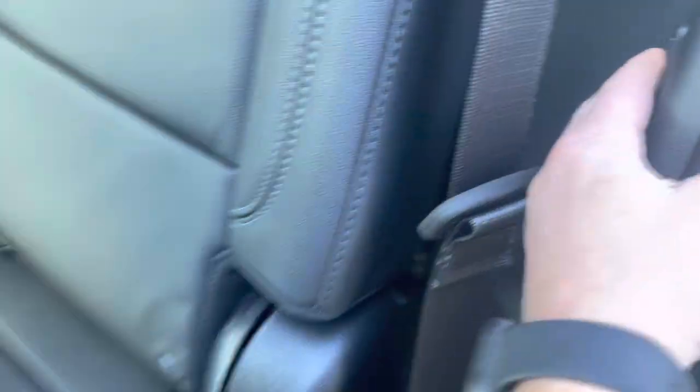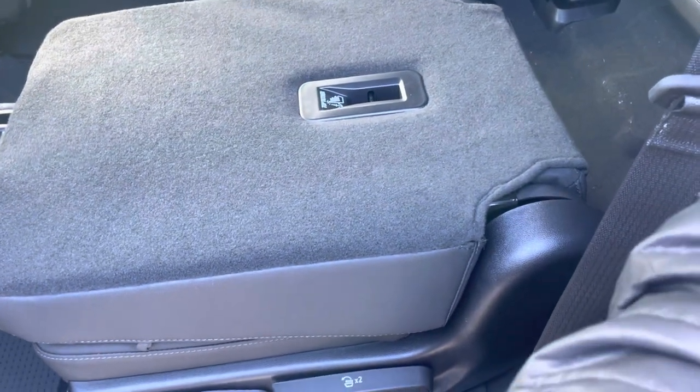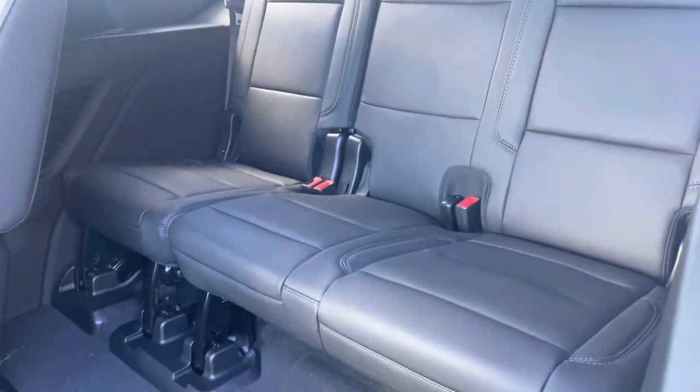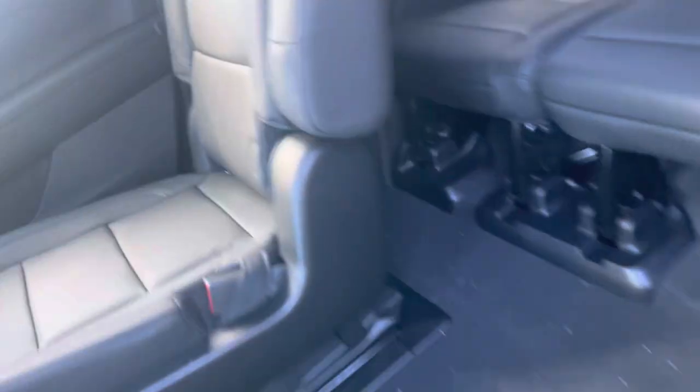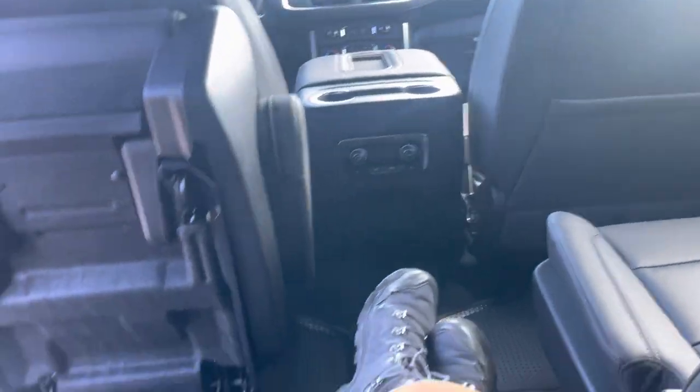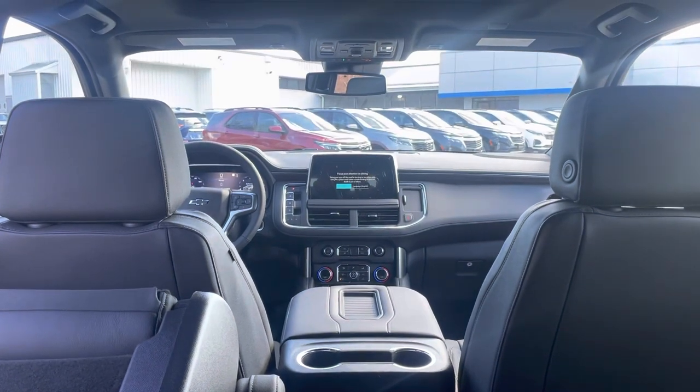Then you've got your third row — it fits another three people back there. All powered, and there are these cool little buttons that will drop the seat down. Hit it once and it drops down; hit it twice and it releases it up so you can get into the back row, which is pretty convenient. I'm a full-size adult and I can get back here pretty easily — tons of legroom if you're on a long trip.